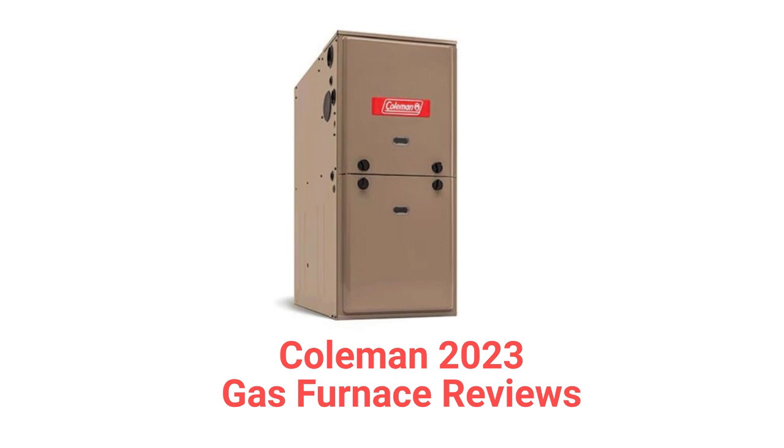The brand is backed by a pretty good warranty that includes their complete assurance guarantee, where the entire furnace is replaced if the heat exchanger fails within the set time period.